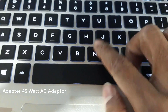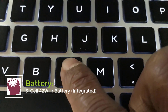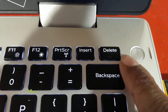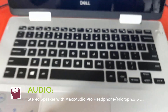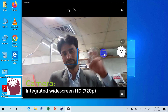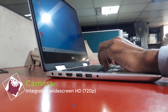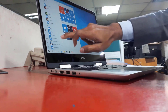The laptop includes a 45W AC adapter and a 3-cell 42Whr integrated battery. It also features stereo speakers with MaxxAudio Pro and a headphone/microphone combo jack. The integrated 720p HD webcam with built-in microphone is located at the top center of the display — the reviewer notes the camera quality is worse than other models.